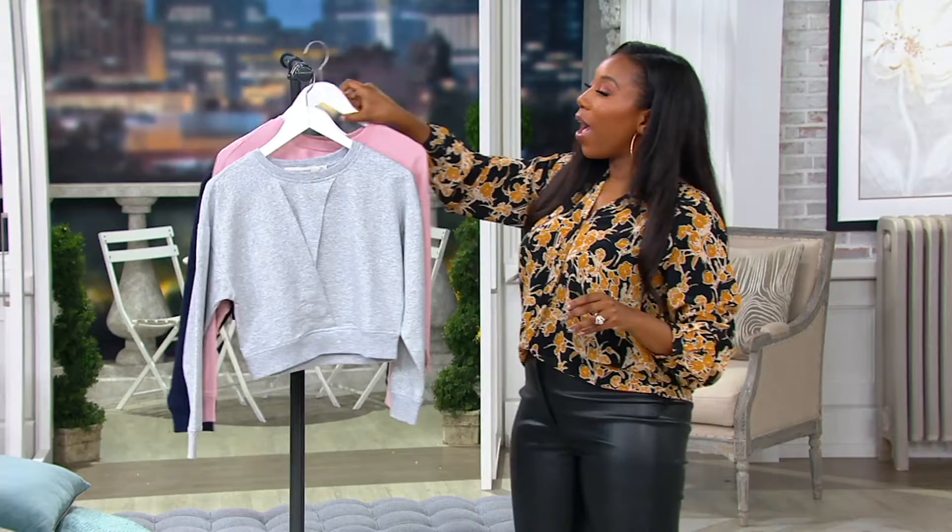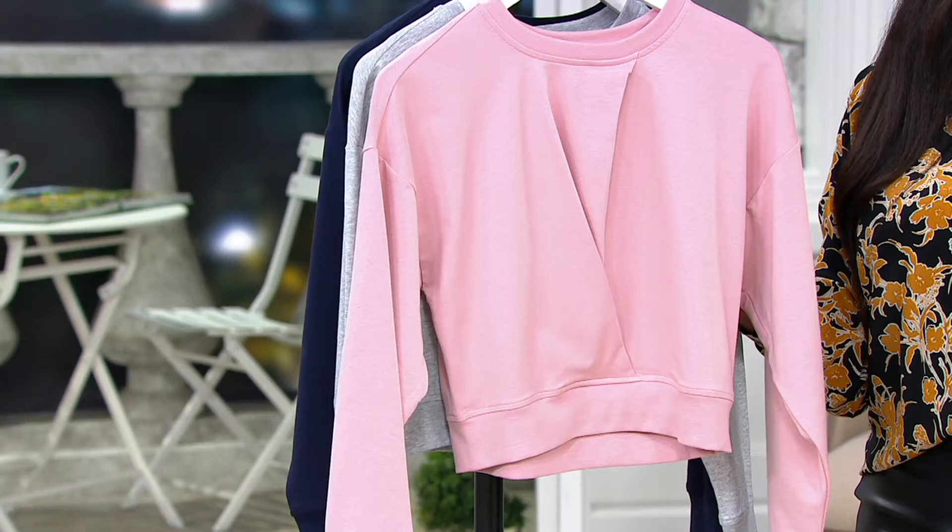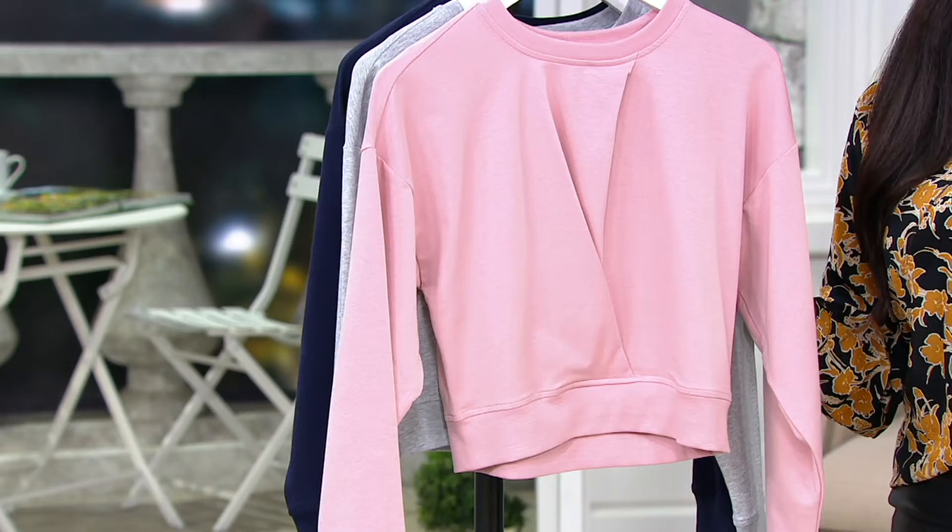About 300 remaining in the gray — if you like the gray or a true athleisure look, go with the gray. About 200 remaining in the blush — what a fun way to change up the look of your athleisure outfit. We don't see a lot of blush athleisure wear, so the blush is a great color. You're seeing Sheila there in the gray. And we also have navy — if you like darker neutrals and gravitate towards black, pick up the navy.